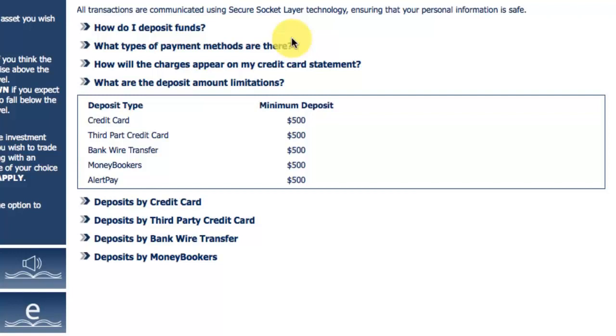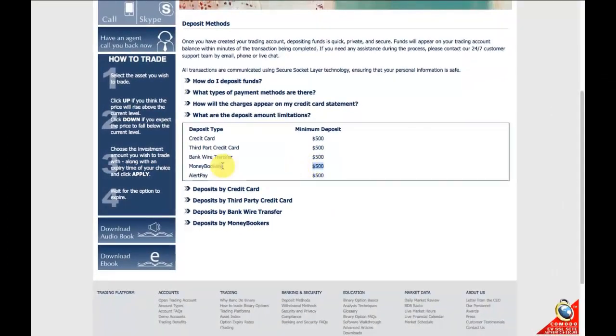The minimum deposit for all options is $500, as you can see here — credit card $500, bank wire transfer $500, Moneybookers $500, and AlertPay $500. I've actually never heard of AlertPay; I'm not sure if it's available for Australians, but I'll look into it. I recommend using Moneybookers — simply the best way to control your balances online and very secure.